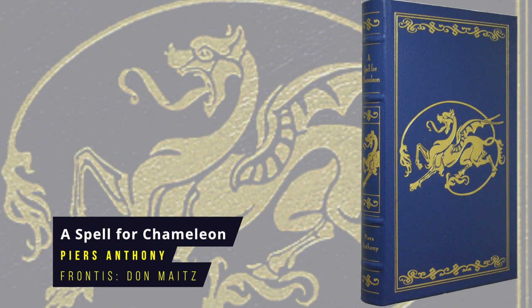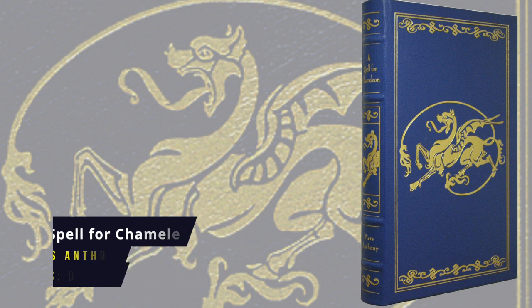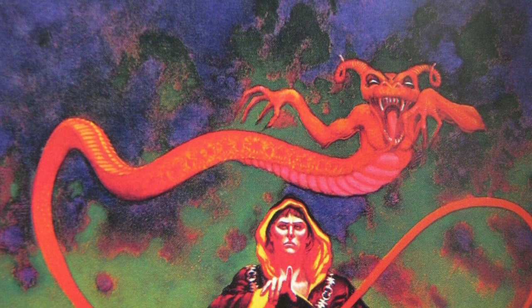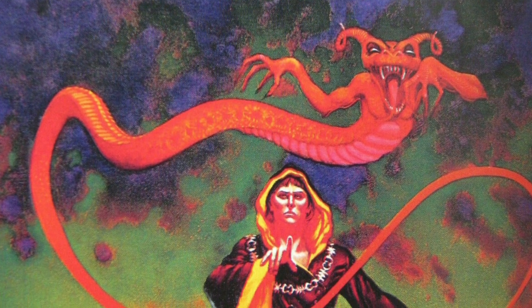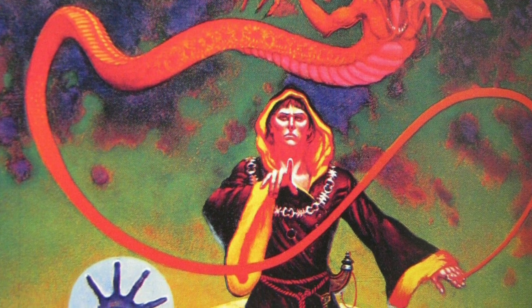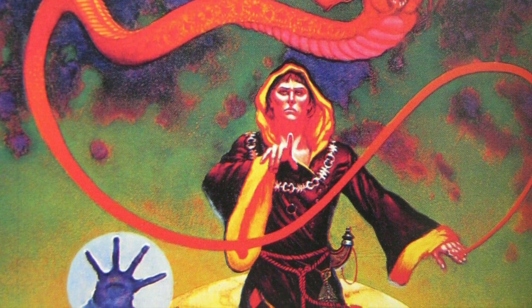A Spell for Chameleon by Piers Anthony. This is the first book in Anthony's light-hearted and humorous Xanth series about an enchanted land where magic rules. Every citizen has a special spell only they can cast. However, protagonist Bink is exiled to Mundania because he doesn't seem to have any magical talent. The chameleon of the title is a woman whose intelligence and beauty vary depending on the time of month — it's rather hilariously sexist. First published in 1977, the frontispiece is by Don Maitz.